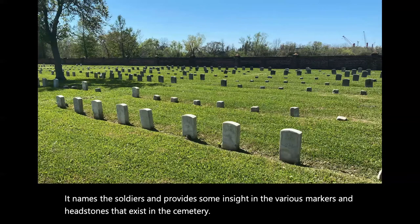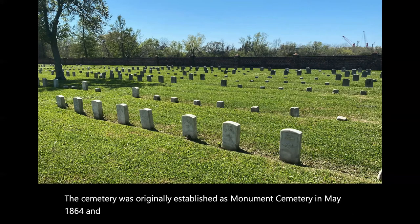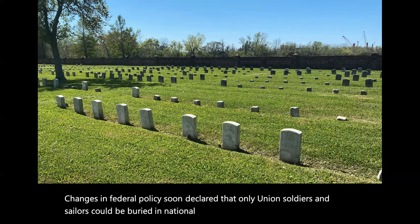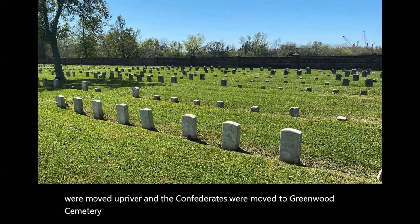The cemetery was originally established as Monument Cemetery in May 1864, and initially served as the final resting place for Union, Confederate, and African Americans. Changes in federal policy soon declared that only Union soldiers and sailors could be buried in national cemeteries, and the African Americans were moved upriver, and the Confederates were moved to Greenwood Cemetery No. 2 in New Orleans.